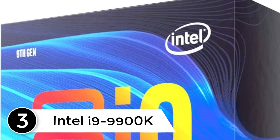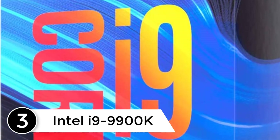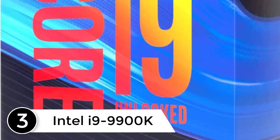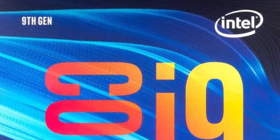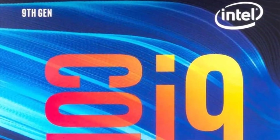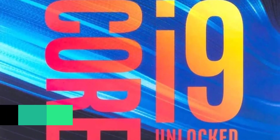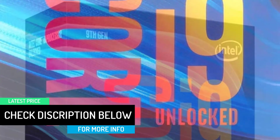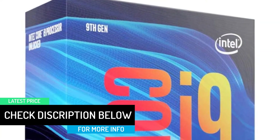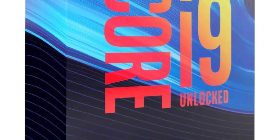At number 3: Intel i9-9900K. We've finally arrived at the CPU in the minds of everyone looking for superior speeds and performance. Ever since the introduction of the Intel i9-9900K into the market, several complaints about slow speed and highly intensive tasks have disappeared. Although it's a bit pricey, you will get to enjoy high improvements over previous models, including amazing overclocking capabilities, support for Intel UHD Graphics 630, and multiple threads and cores.